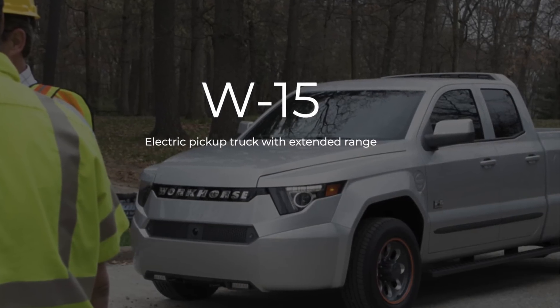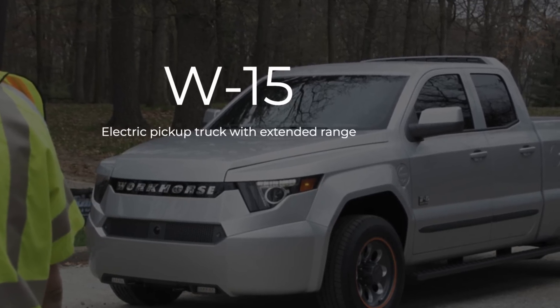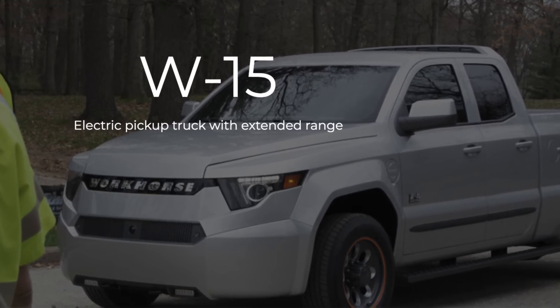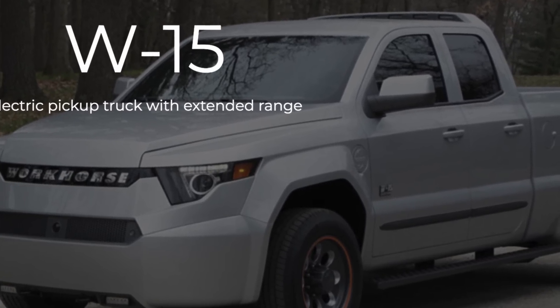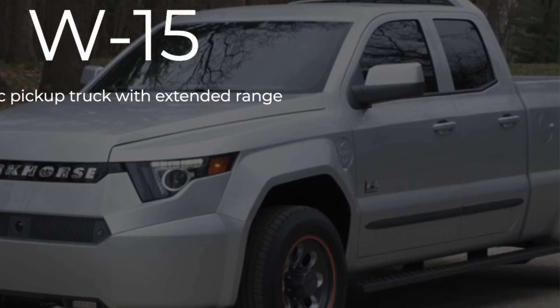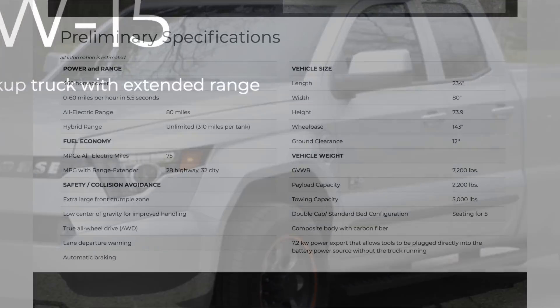That started us down the road of creating an electric-powered truck that would be able to handle plugging in power tools into the power outlet on the side. The truck can be turned off if they're at a work site for eight or ten hours and it just powers by the battery pack.